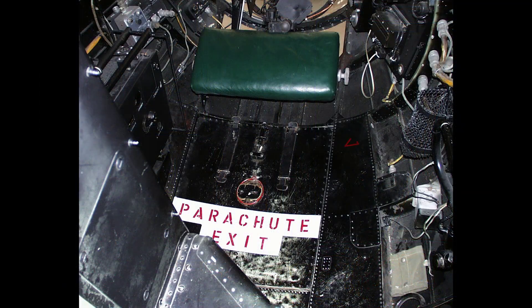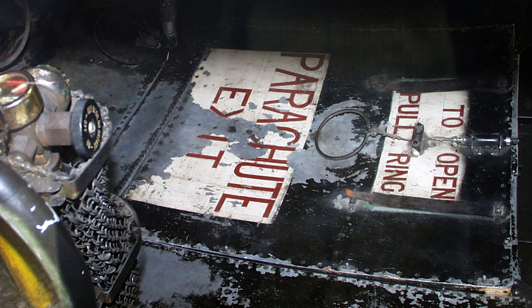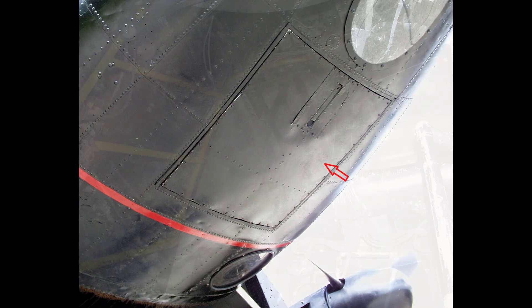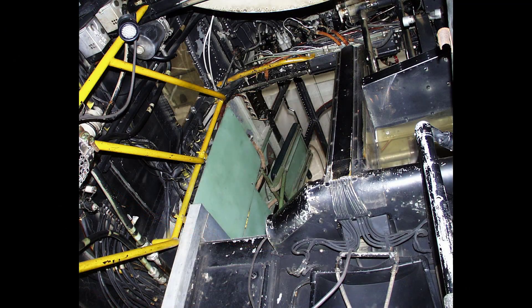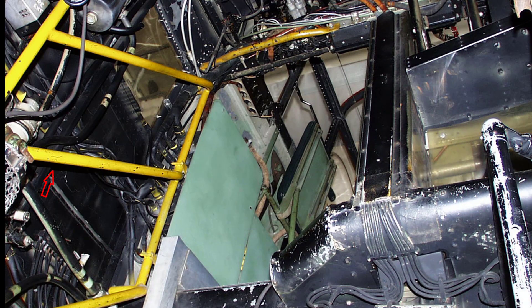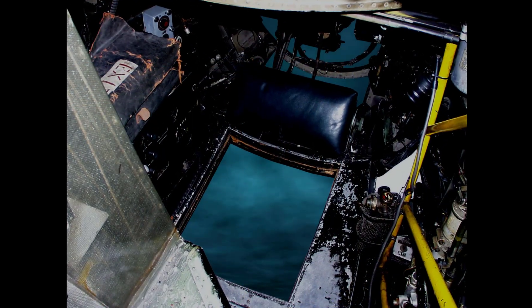In the floor of the air bomber's station is the main emergency parachute exit door. Painted yellow to aid visibility at night, a handrail is fitted on the starboard side of the nose beside the step leading down into the nose area, to assist crews as they attempted to make their way to the nose parachute exit.